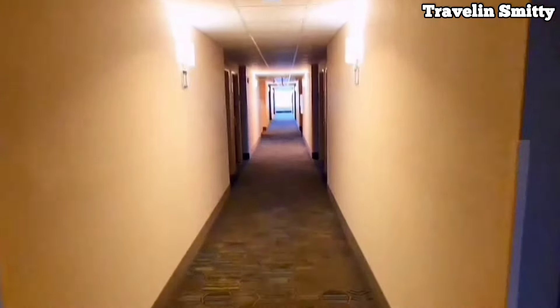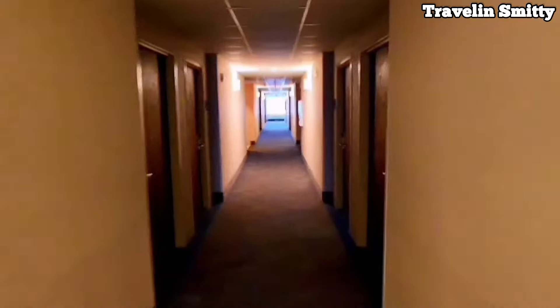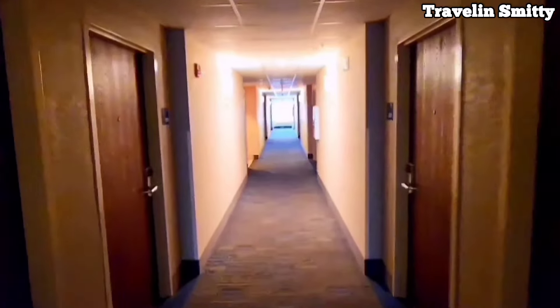Hallways are pretty dark in here and of course it does smell like a Holiday Inn. So you got that going for you.